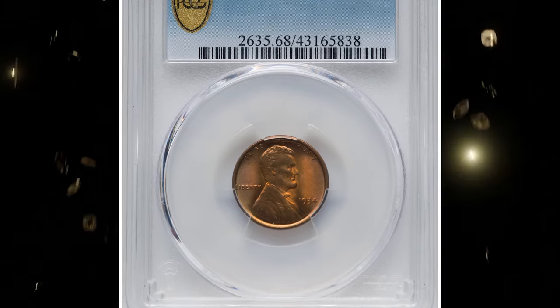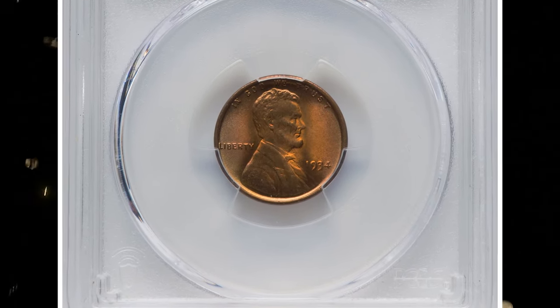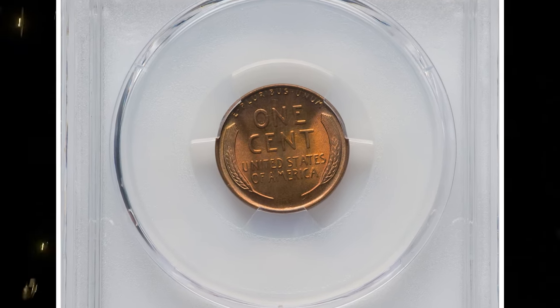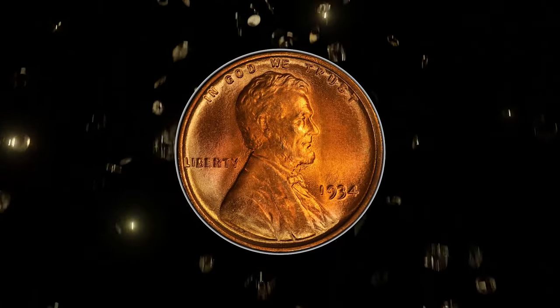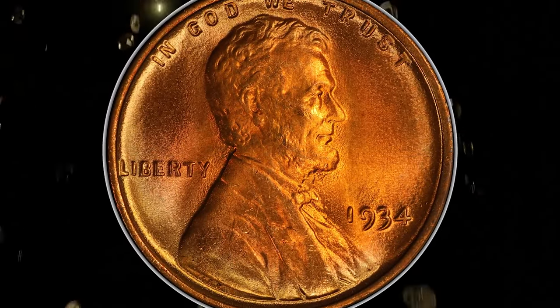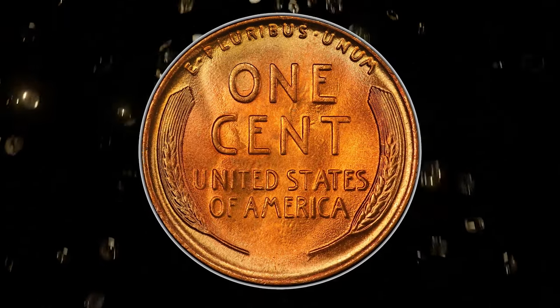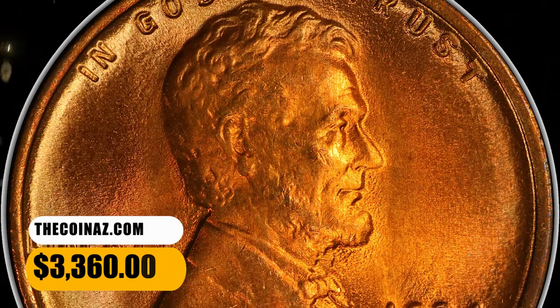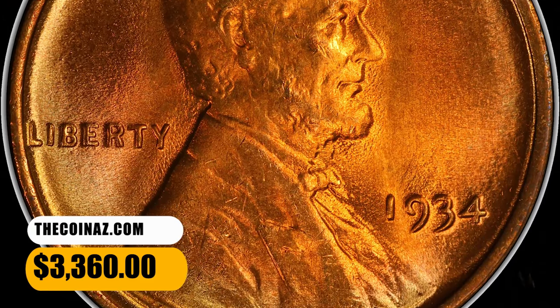Number 6: 1934 Lincoln cent in mint state 68. A magnificent yellow gold representative that features booming luster and pristine preservation. The strike is sharp, and marks are limited to a hair-thin vertical line east of the E and 1. Carbon is absent altogether. None are graded finer at either leading service as of November 6th. This true gem ended up selling for $3,360.